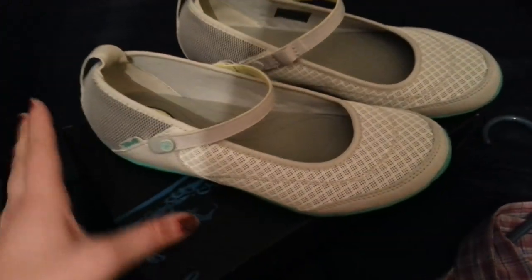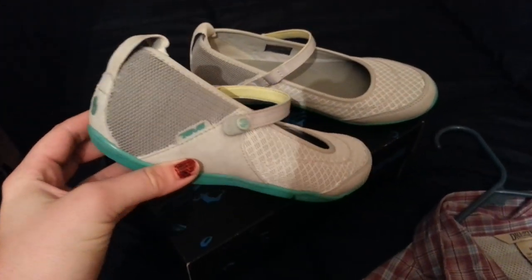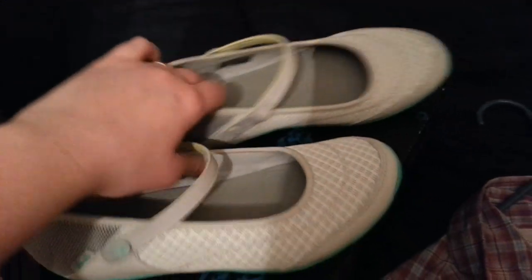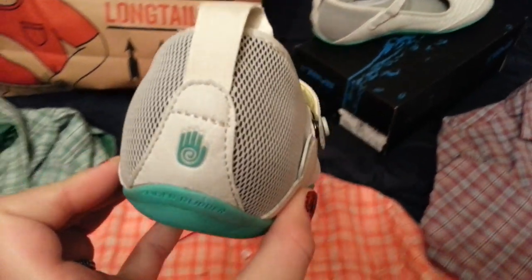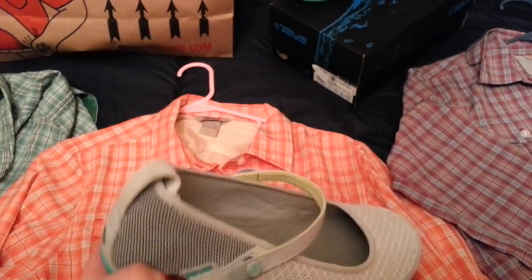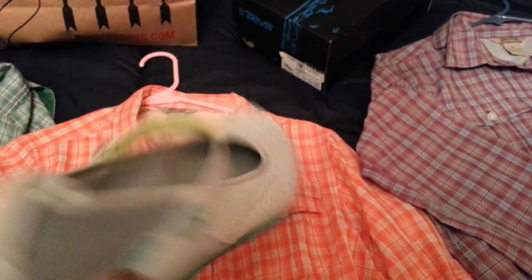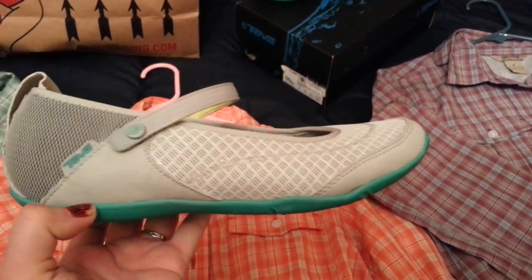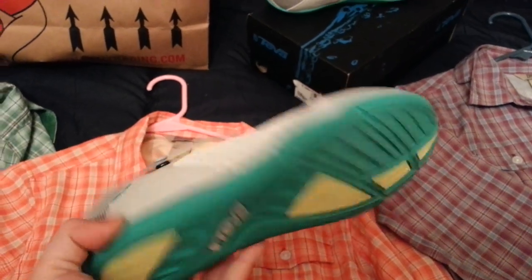I also found these shoes. The same lifetime return policy goes towards the shoes — if something goes wrong during your lifetime you can always go back and get some different ones. These are the Teva shoe. I really like shoes that are slip-on, and these look really cute. You can wear these in the summer pretty much with anything, dressing up or dressing down. They're kind of a tennis shoe, so really, really comfortable for walking.